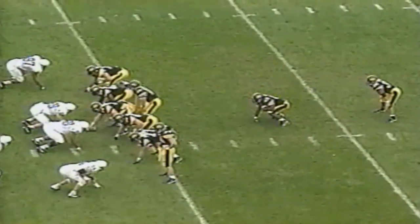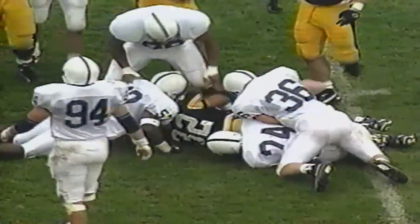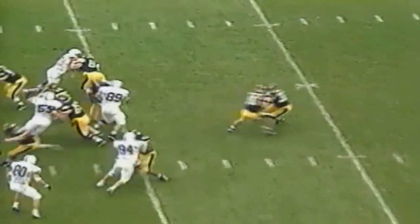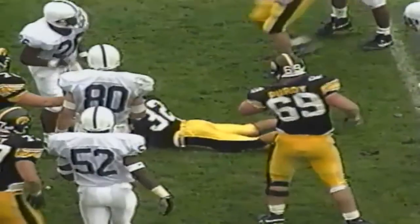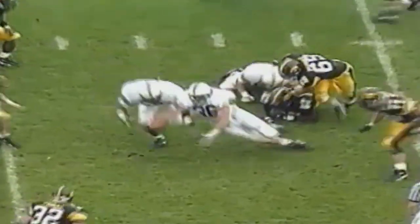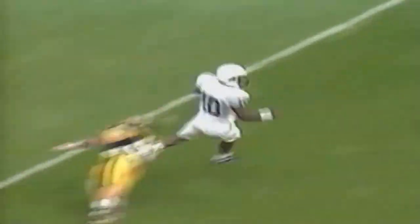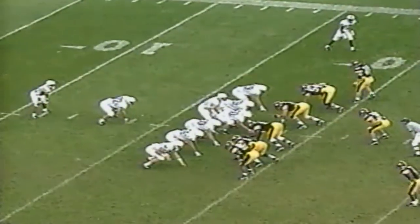Ryan Terry gets the call over left tackle, breaks free and gains 11. From the 36, first and ten. Terry reverses his field over left guard, he gains five. Second and five, Terry over right guard — no gain as Penn State rises to the occasion. From the 41, third and five. Burmeister wants to throw — ball is deflected and captured by an Iowa lineman. Fourth and two, Nick Gallery has to punt — 53-yard punt. Ingram returns it along the left sideline, setting Penn State up at the 18 yard line.